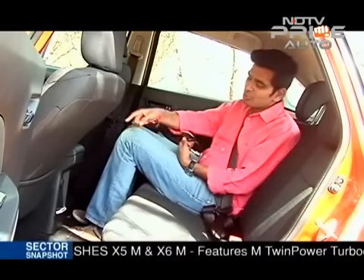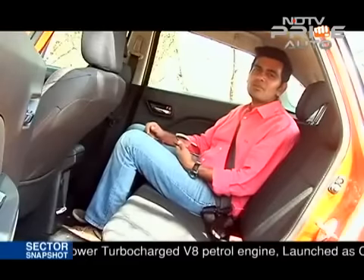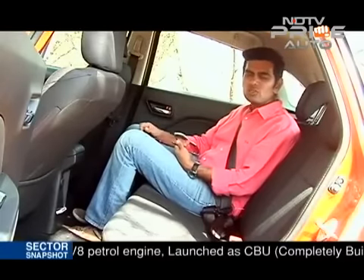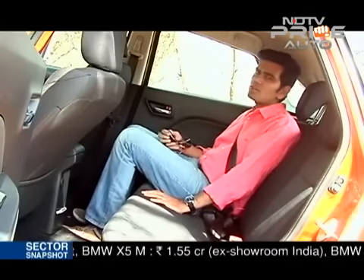What I would have liked is a rear AC vent. You do get a rear power outlet, but a plumper seat cushion — somewhat like what you have on the Ciaz — would have been nicer on longer drives. Otherwise, full marks on the cabin.